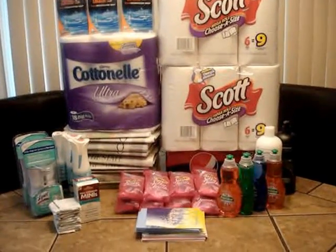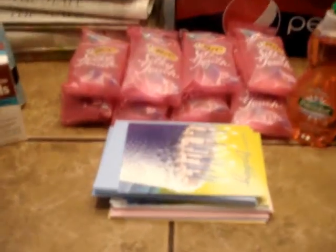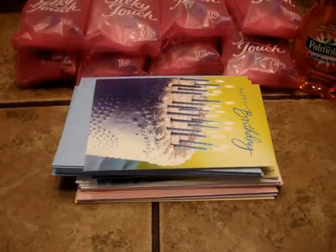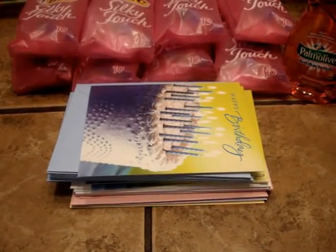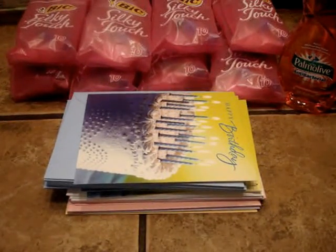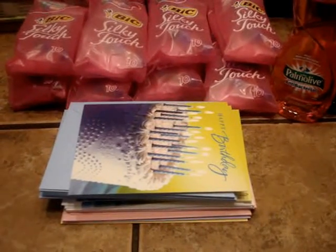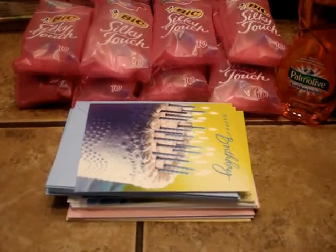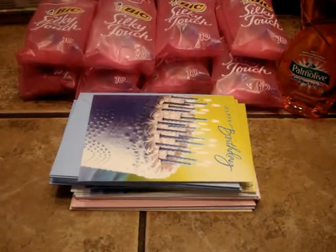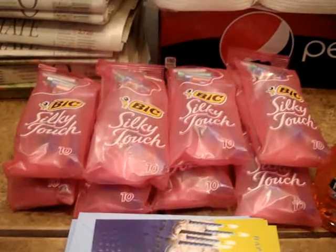Some of the deals this week: Hallmark is on a spend $20, get $5 Extra Bucks deal. I got 21 99-cent cards, so that came to about $20 and change. Since I had 21 cards, I could use seven coupons that were good for $2 off any three items. For that $21 worth of cards I deducted $14, and with the $5 Extra Bucks that made it a moneymaker.